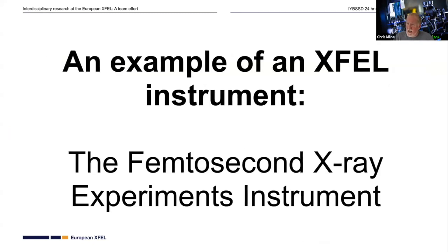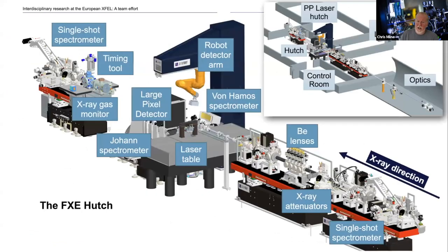I'm going to highlight the instrument I work at — the femtosecond x-ray experiments instrument — to give you a sense of the scope and scale of these different kinds of experiments. This is a 3D model of the inside of the x-ray hutch, meant to give an overview of the complexity of the different systems. The x-rays come in from the right, go through a number of different elements to focus, attenuate, or measure the x-ray beam, and are focused onto a sample which could be solid or liquid. We then probe it using large detectors or spectrometers, and we also have access to a broad range of laser wavelengths to photo-excite the sample.